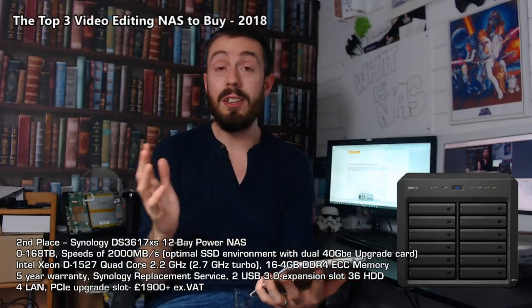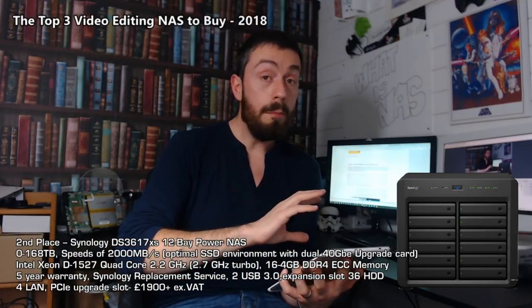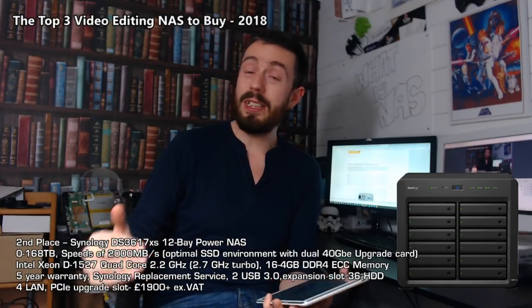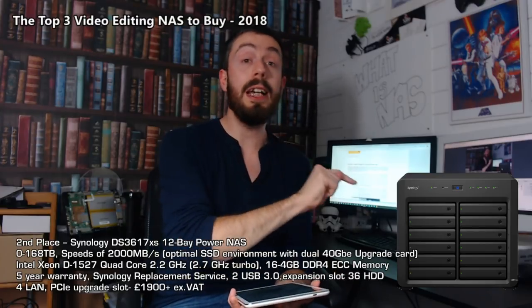One thing that lets it down is the price — £1,900. Although it's great for a Synology, given that it doesn't have many of those high-speed ports and connections out of the box, it does let it down a little. But there's still no denying that if you want a Synology NAS as a video editing device and don't want to go rack mount, this is it. This is as good as it gets.